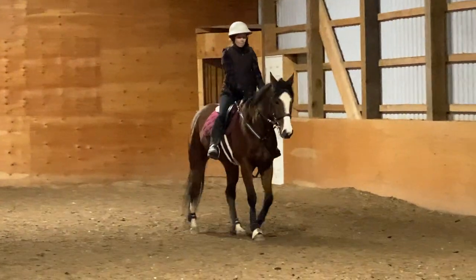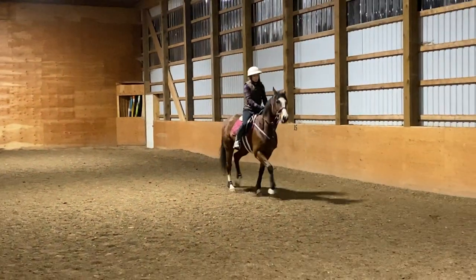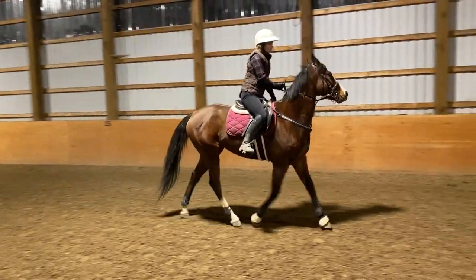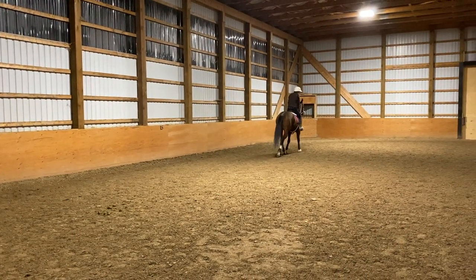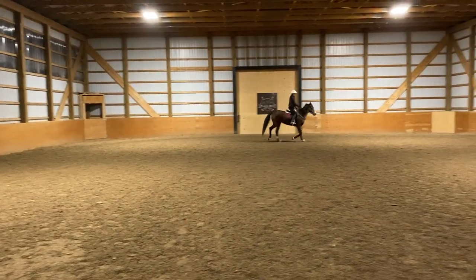After a couple of minutes of getting her walking around the arena and stretching out nicely and relaxing, I asked her to go into a trot. For the first couple of steps she really did not want to go straight, but with a bit of leg and a little bit of direction with my reins I was able to get her going straight once we got to the end of the wall.